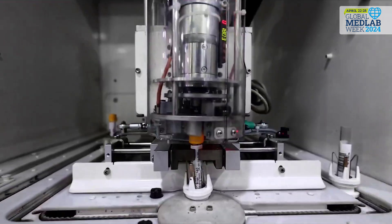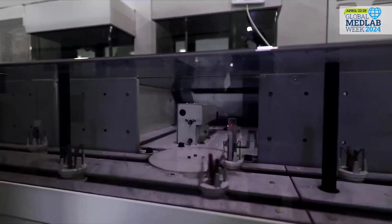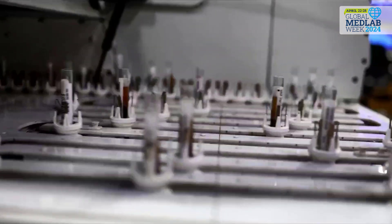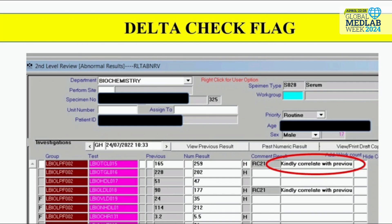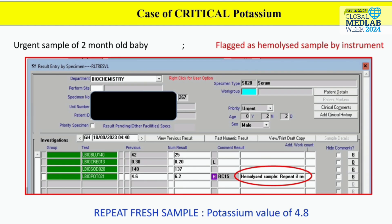To assure error-free results, all tests are subjected to three major checkpoints. The first is the use of artificial intelligence, which stops the test in case of a QC failure. The delta check module is inbuilt, which compares the result with the previous value of the patient. The micro-sensors for HIT indices check for hemolysis, icterus, and lipemic interferences, and put a comment on the report.